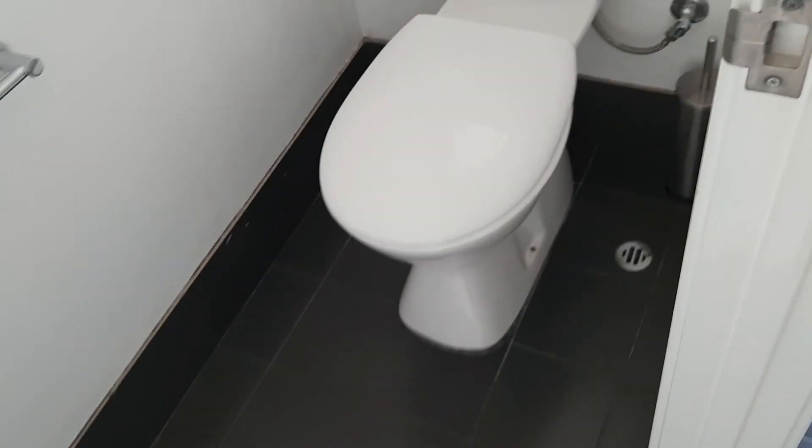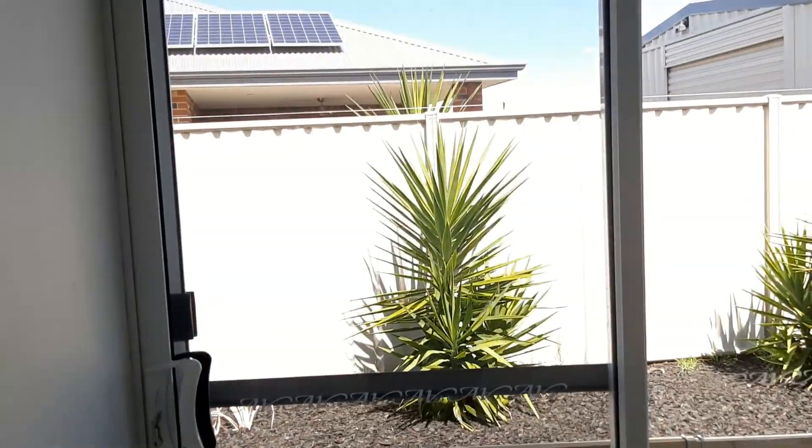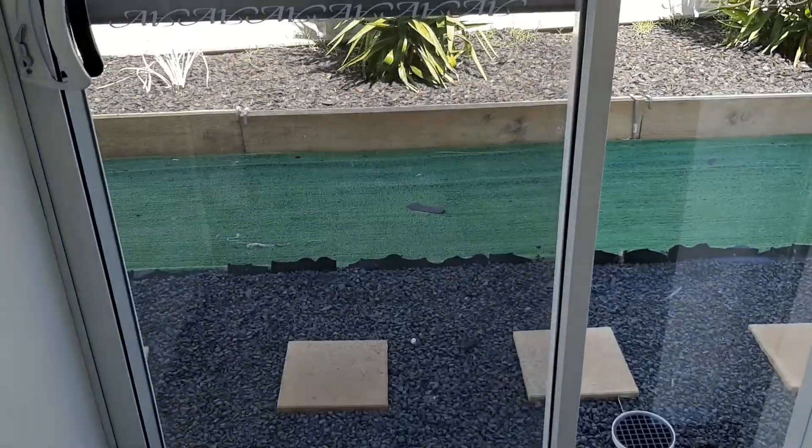Off the laundry is a separate toilet, so you don't have to fight over who showers and who uses the toilet. It's a dual-flush toilet with an exhaust fan — all standard. The sliding door goes out into the easy-care yard.